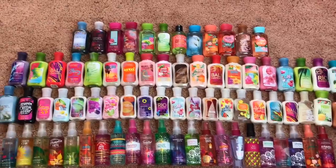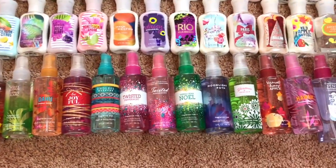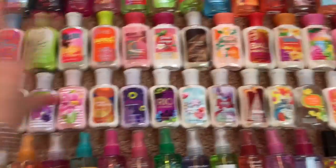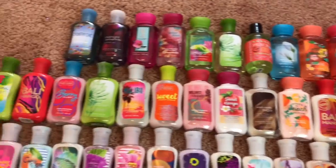Here is just a quick little overview of everything I have. My travel-size fragrance mists are down at the bottom, in the middle I have my lotions, and at the top I have my shower gels. I'm going to start off with the shower gels first.